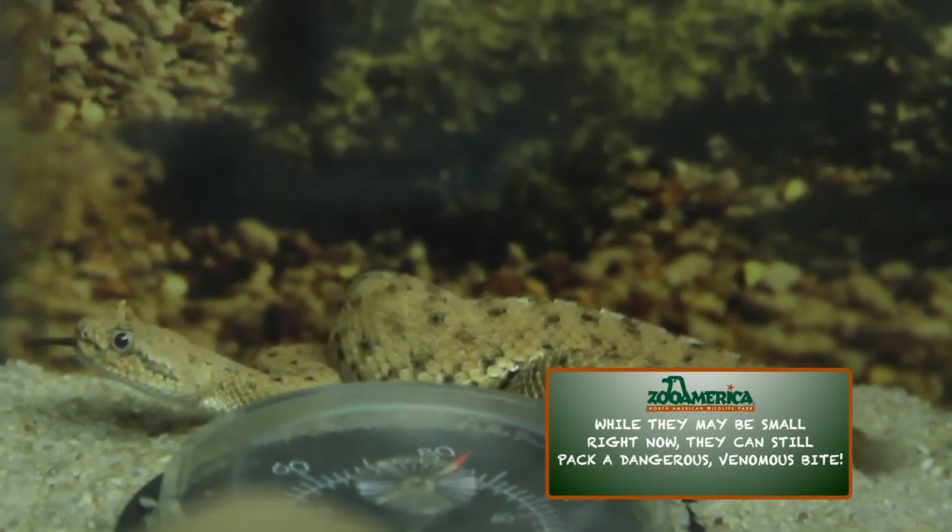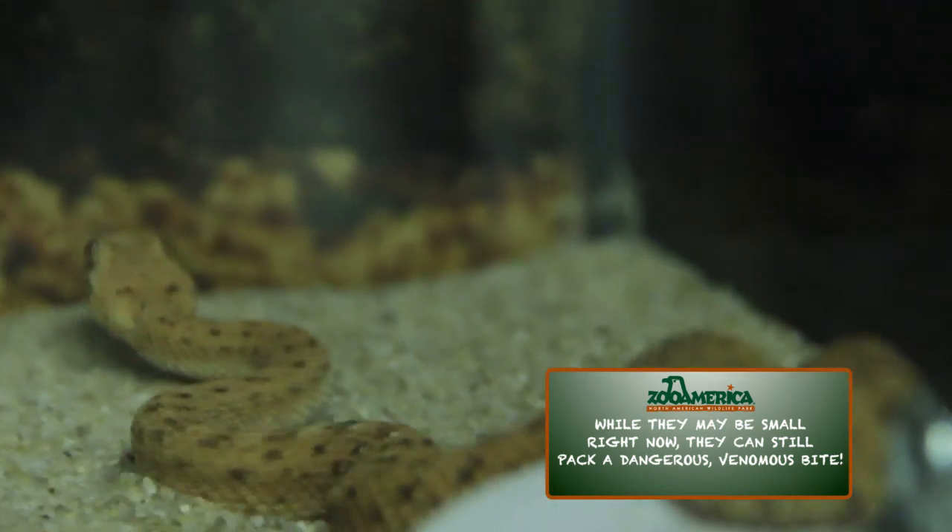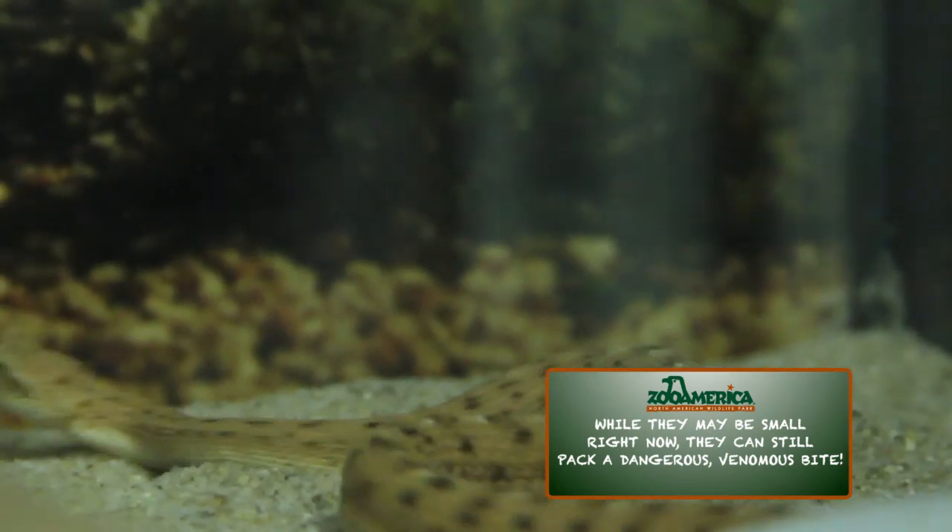Also moving into the nocturnal wing of the desert building will be three baby sidewinders which were born in June at Zoo Atlanta.